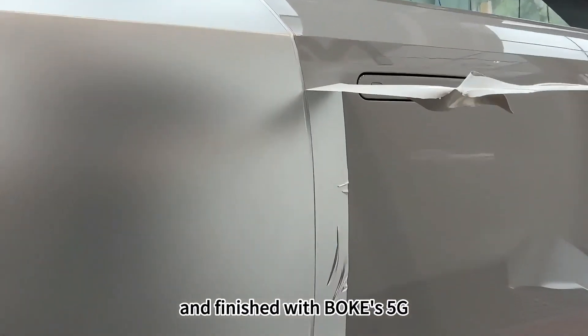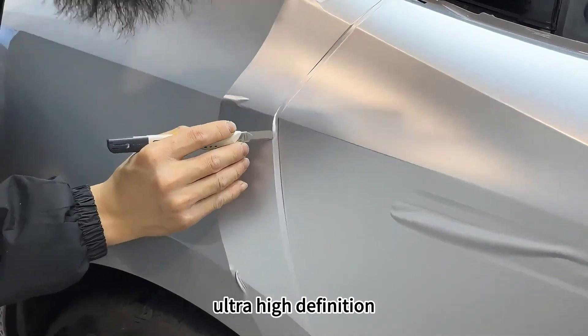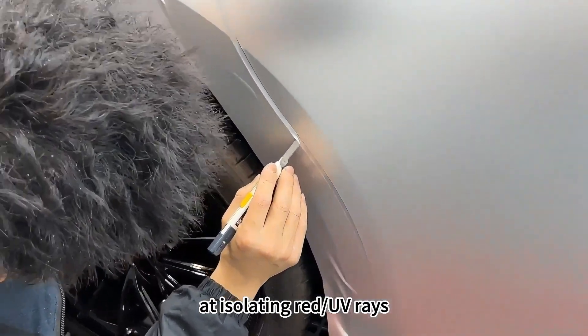The build is finished with the OKYS 5G nano ceramic thermal film, which is blue-light free, ultra high definition, and highly effective at isolating UV rays.